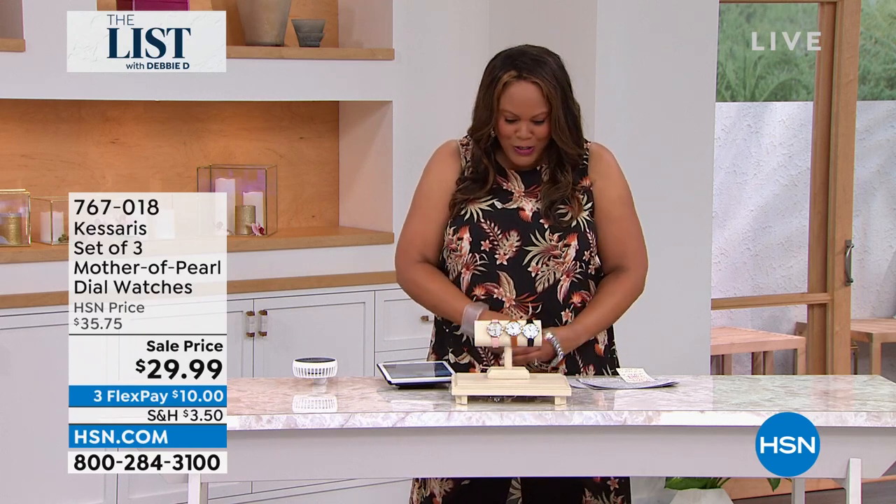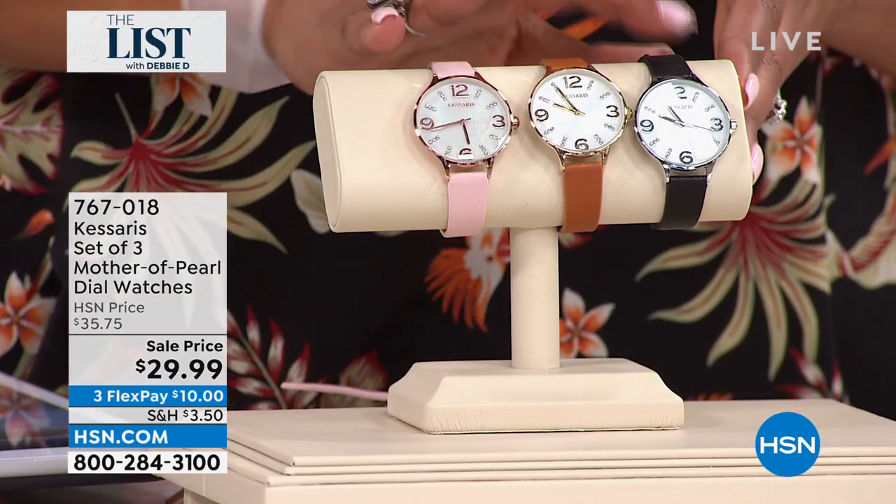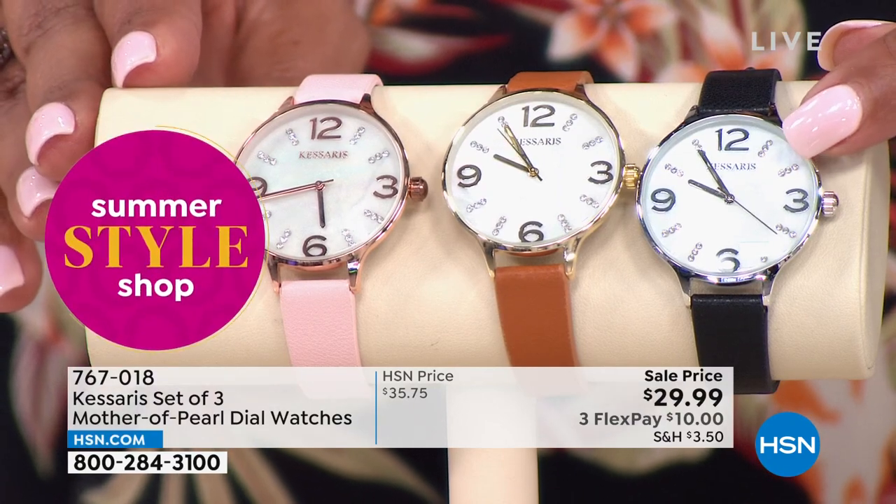Oh my goodness — I need to put this watch on. I knew I was missing something in my wardrobe. We're going to give you three watches: not one, not two, but three. The silver tone — this is by Kassaris — a set of three.